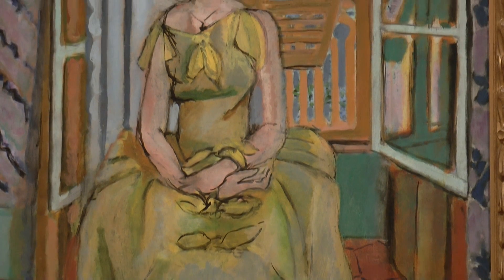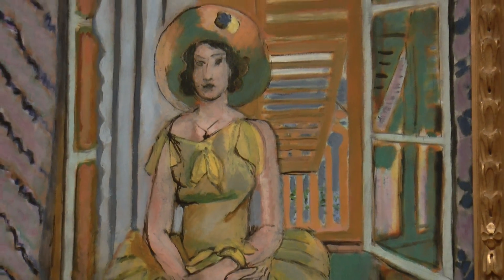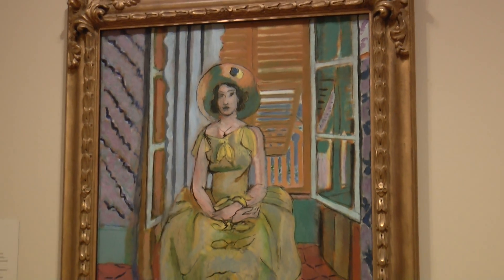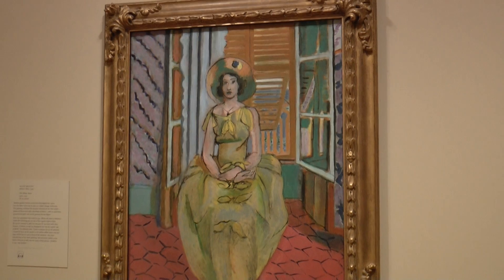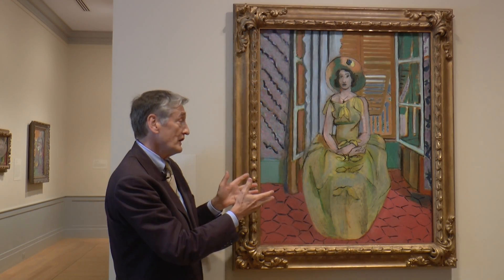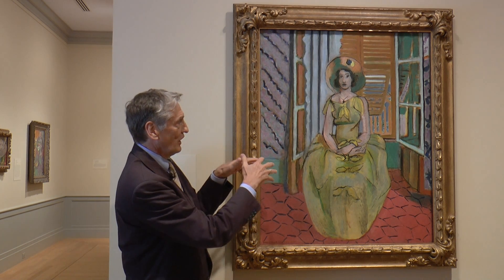I think the figure looks like she's a plant, and she grew taller and taller until she almost occupies the whole picture. Often Matisse will have a figure in smaller scale that sometimes gets lost in all the decoration around. But in this case, you really feel like she's taken control of the whole picture.